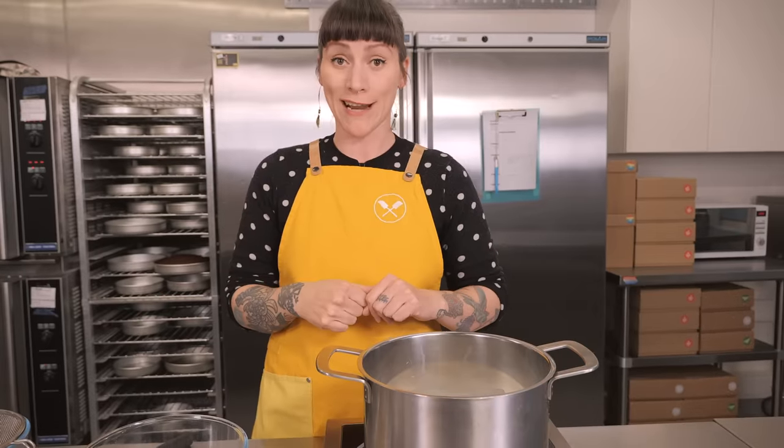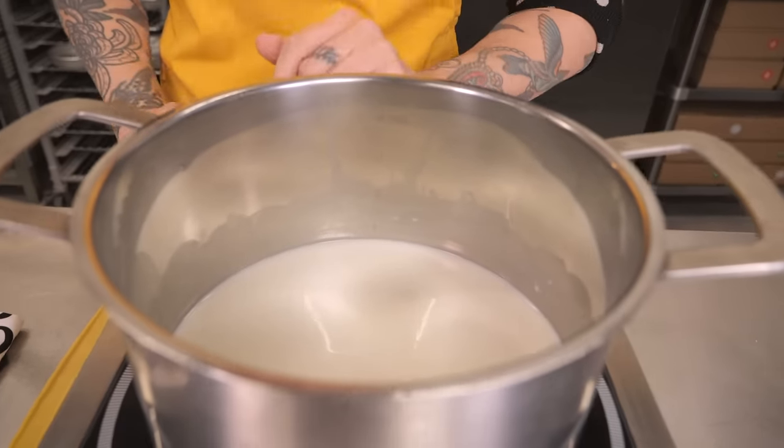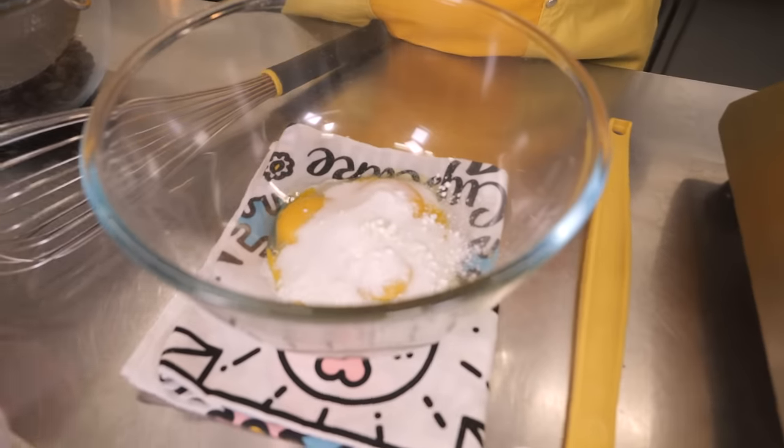It's chocolate custard time! We already have custard in the form of the crème pat and the crème diplomat, but custard is the best part of a trifle — so why not up the game with a rich, indulgent chocolate custard? We're using good 70% cocoa chocolate. You can use custard powder if you want to cheat — just add chocolate at the end — but I'm making it from scratch. I've got 600 ml of whole milk going on a medium heat.